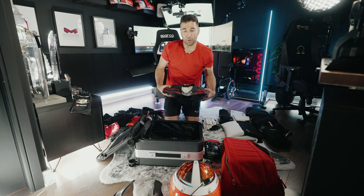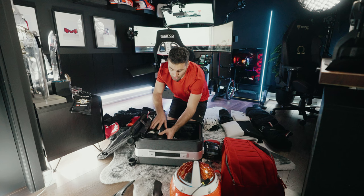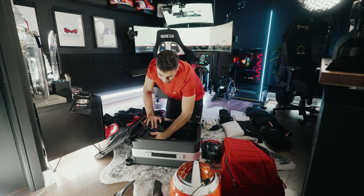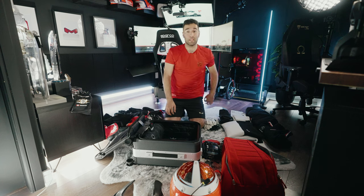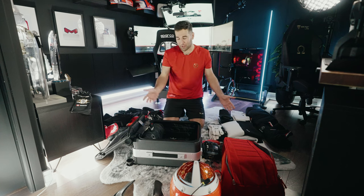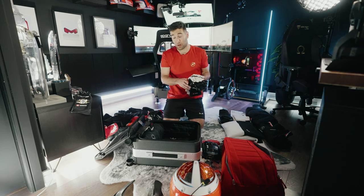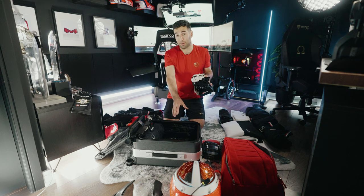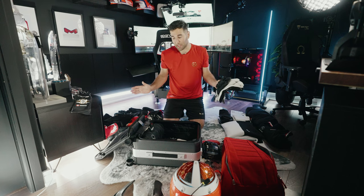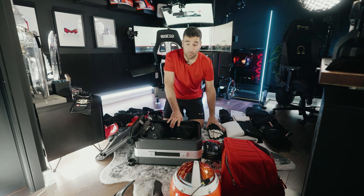Next thing is the race suit. Usually I'll bring one suit, maybe two. I might even leave a suit with my race team if they're nice enough to keep it and do laundry. But because I'm driving with multiple teams — three different operations this year around the world — I sometimes can't leave my stuff, so I need to bring it with me. The suit goes in. For the gloves, depending on space, I may leave some balaclavas out to make room, since I'm trying to keep everything at carry-on level.